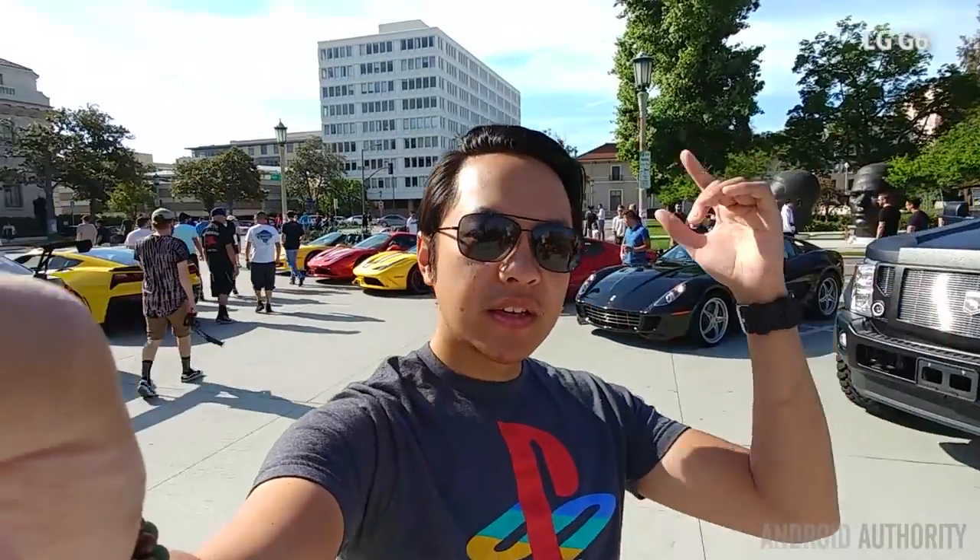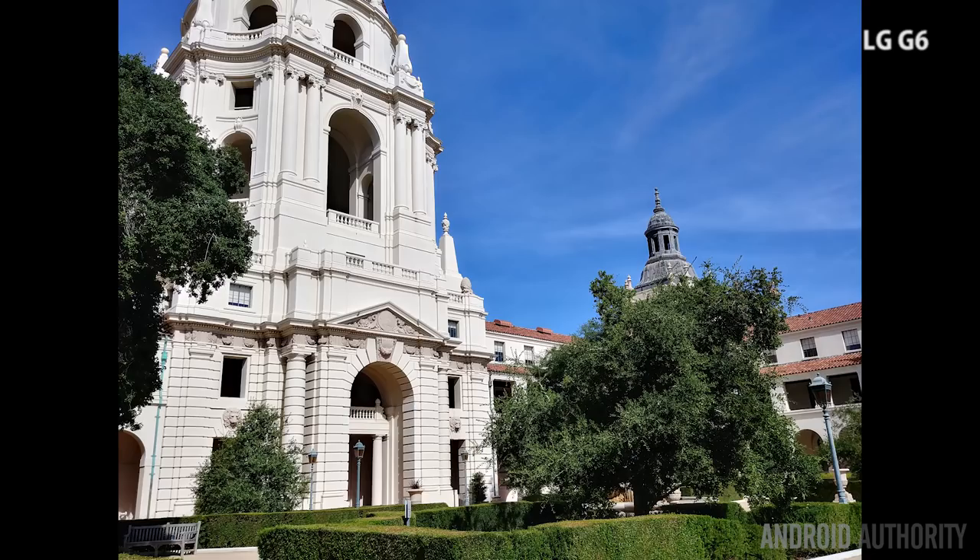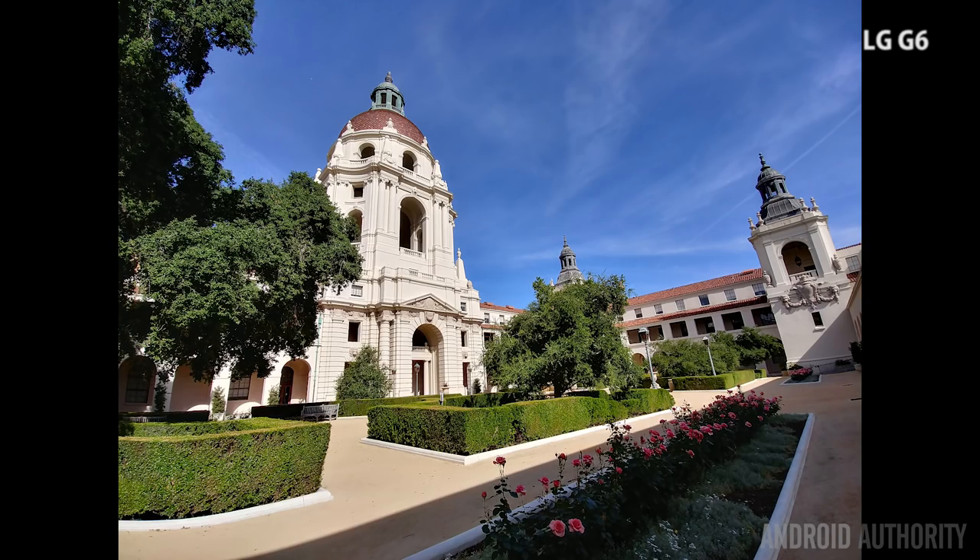It's great to have the wide-angle for stuff like this car meet, having everything in the frame, including Pawnee City Hall. For shutterbugs looking for a great secondary shooter, you can't go wrong either way. But if you want a little more choice and control over your shots that a fixed-aperture lens just falls short of providing, the G6 is definitely the more capable companion.